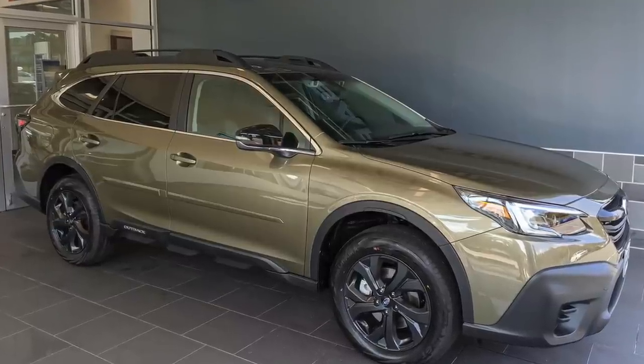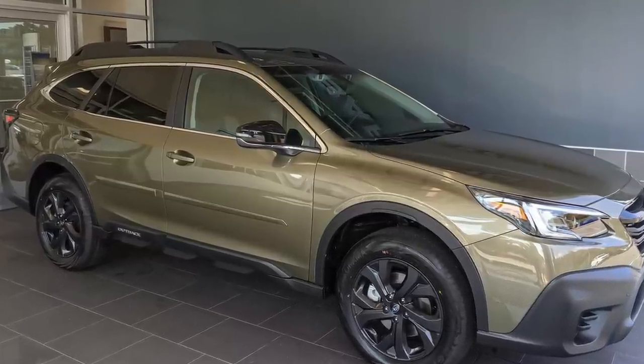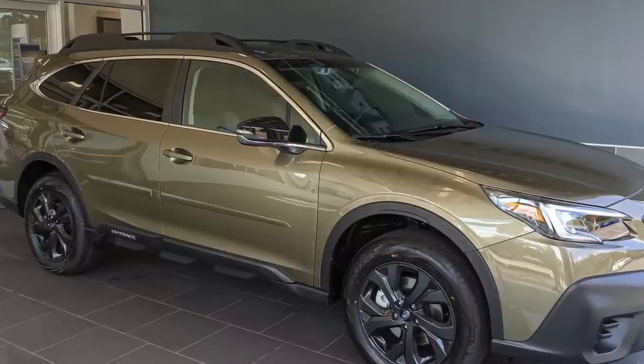Overall my absolute favorite trim level for the Outback line is the Onyx edition. I love the look — the black wheels and black appearance package really set the car off — but also the performance: it's a really fun car to drive because of that 2.4 liter turbo. If I were to own an Outback, that's probably the trim level I would get. Hope you guys enjoyed today's video — please click the like button, subscribe below if you haven't already, and I will see you in the next one.